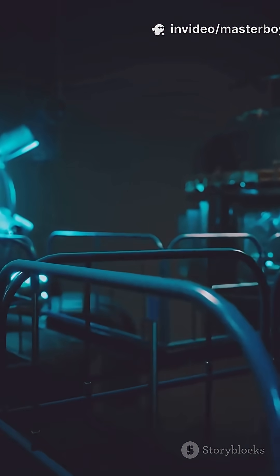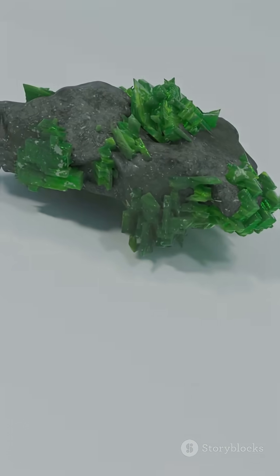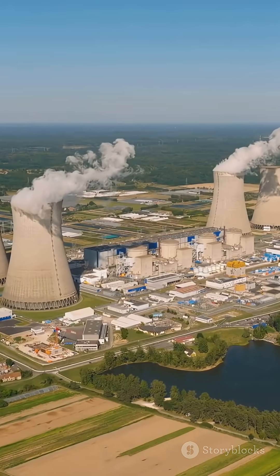In summary, uranium produces massive energy through fission, making it far more efficient than coal. Just a few grams of uranium can replace tons of coal, helping to reduce fuel use and air pollution.